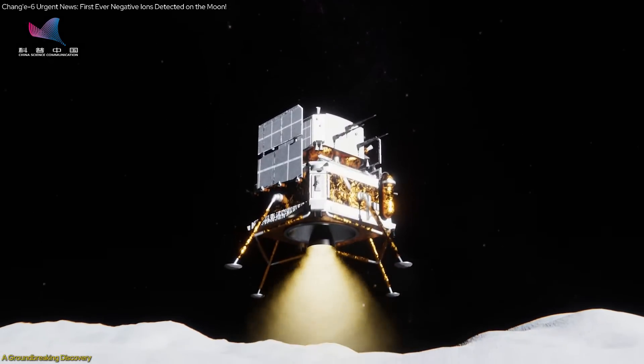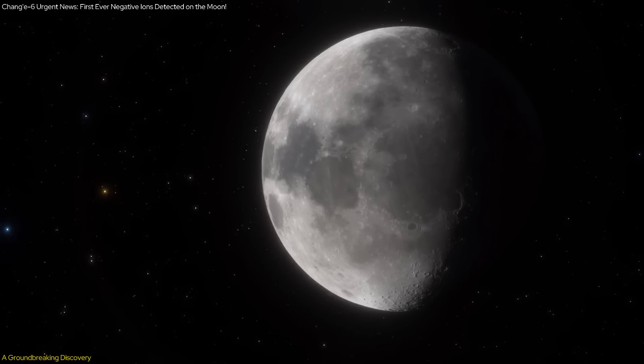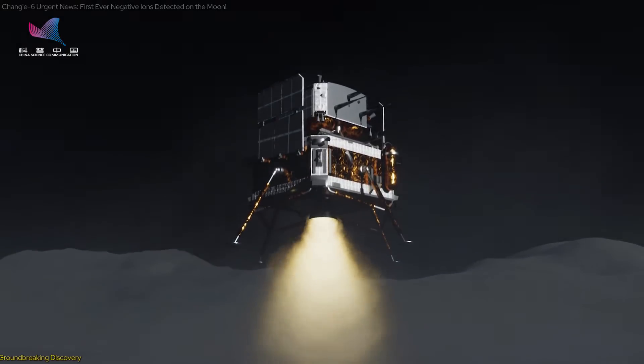But how do they detect it? What does it mean for future lunar missions and our understanding of the Moon's environment? In this video, we will dive into these details and explore the challenges faced by the scientists.